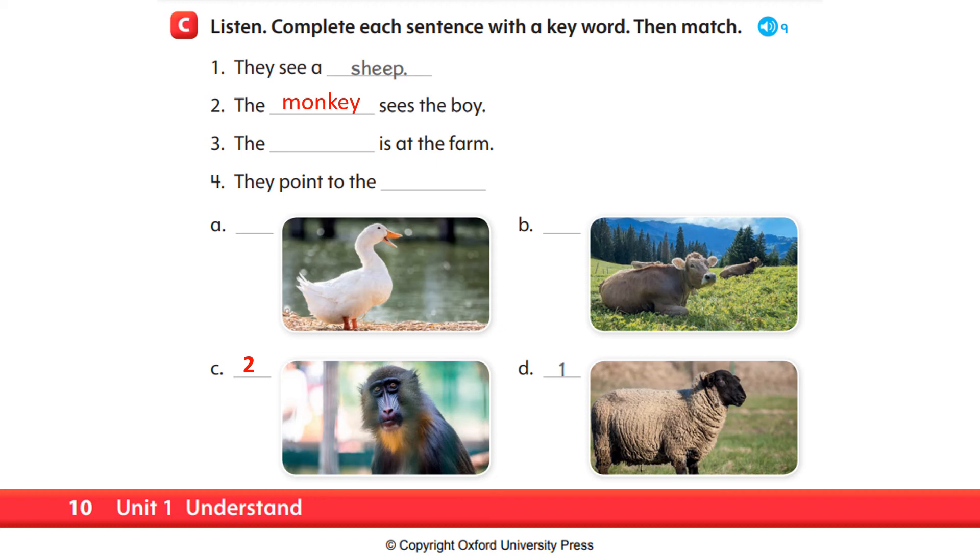Number three. The cow is at the farm. So, the answer for number three is cow. Which of the pictures is a cow? Very good — letter B. So, we will put number three beside letter B. Cow.